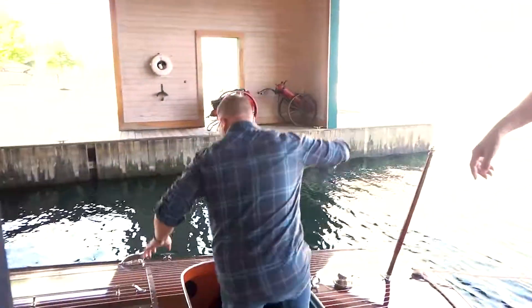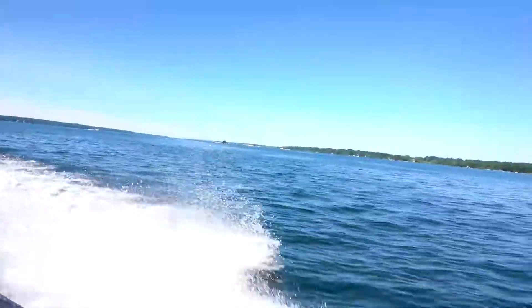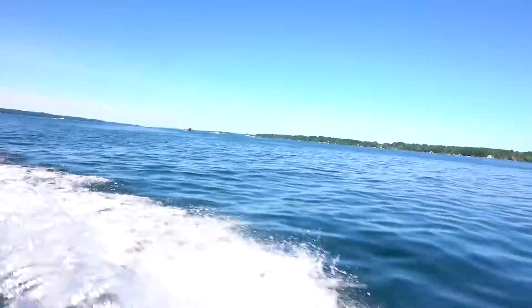We're about to go out on their boat ride, which is going to be an amazing experience. I have Ed here from the museum. He's going to describe a little bit about the boat and the experience. What are we about to do?